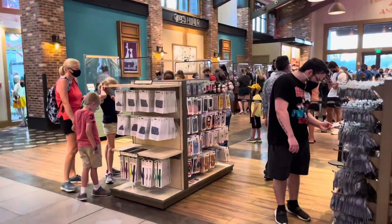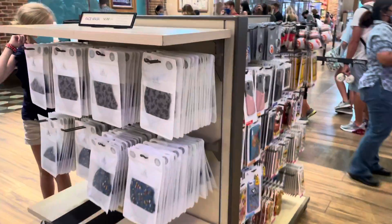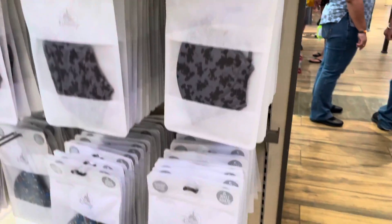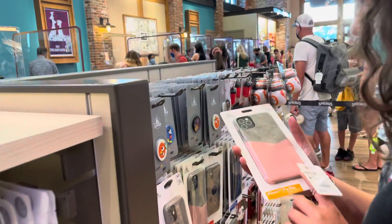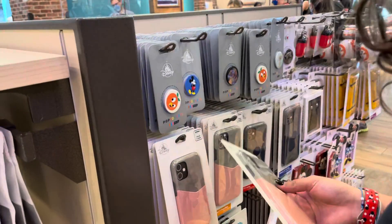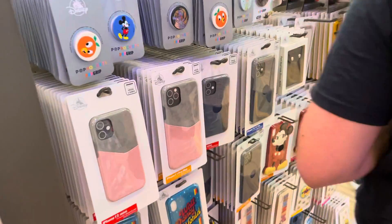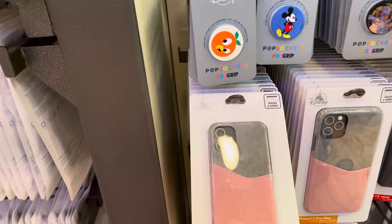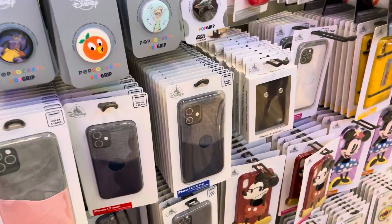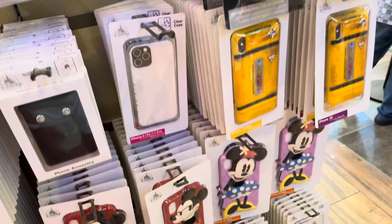Phone cases — let's see what they have. They have specialty masks at $14.99, and they did have a buy-one-get-one-free deal in another part of the store. When we were here in January they did not have any iPhone 12 phone cases, so I'm glad to see those now.